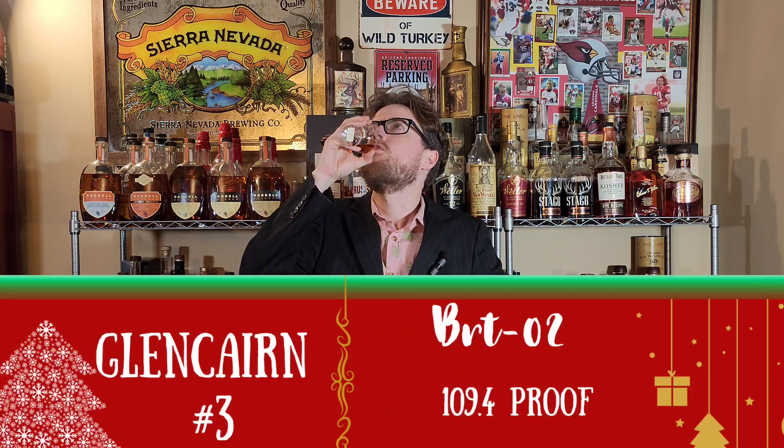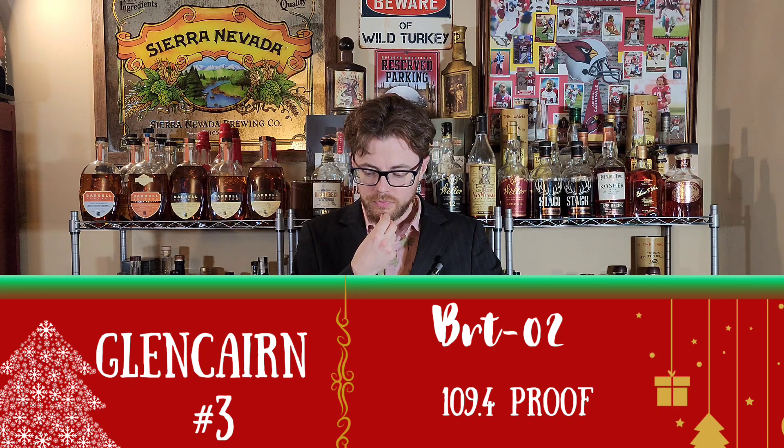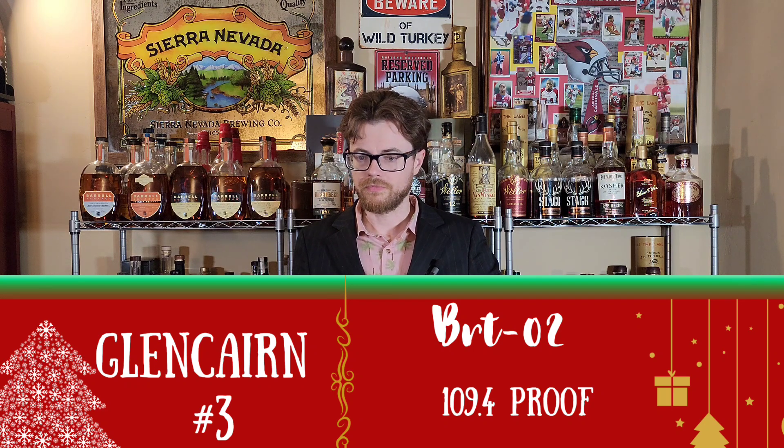Now this one — I said maple on that one, but this one really is maple. Just maple. This is going to be hard — that's really tasty. That one has cherry, vanilla, a little bit of caramel, maybe even a little bit of dark chocolate. Great mouthfeel, very syrupy. So far each one has gotten better.